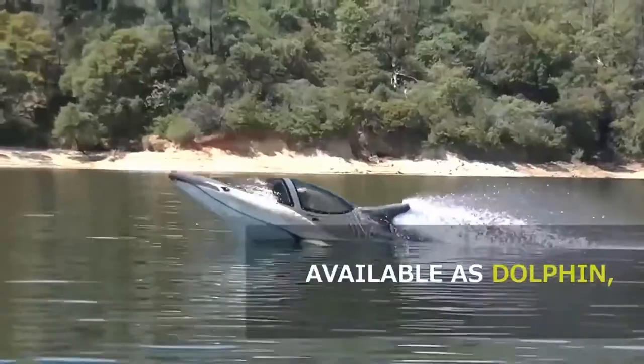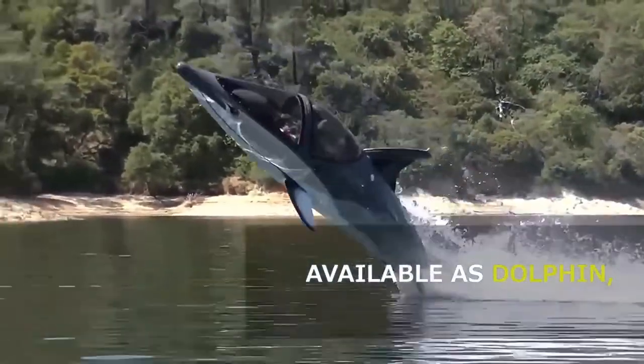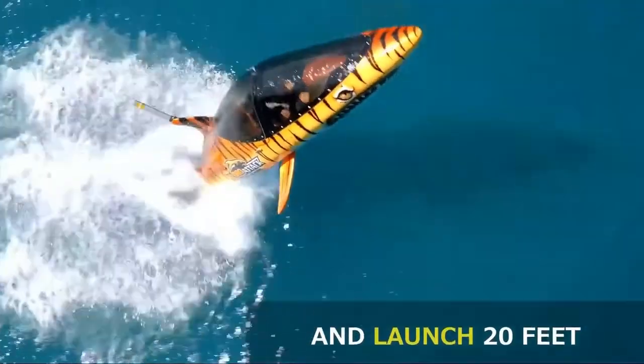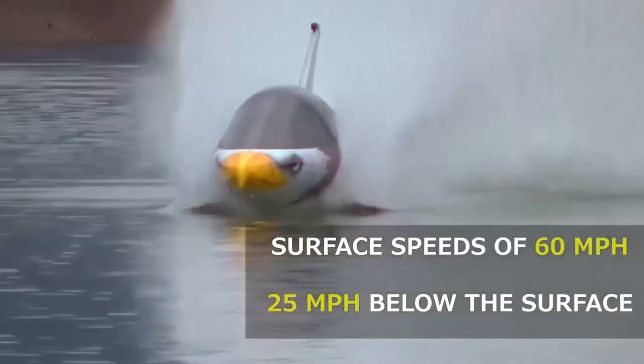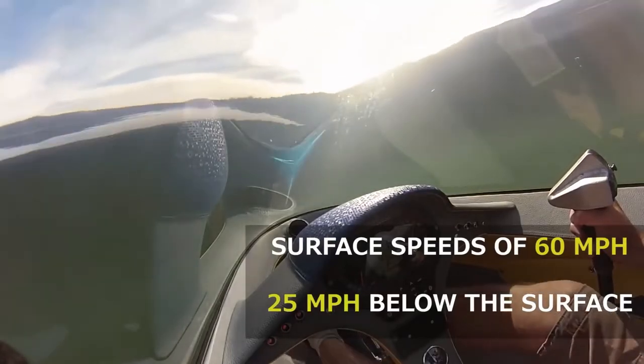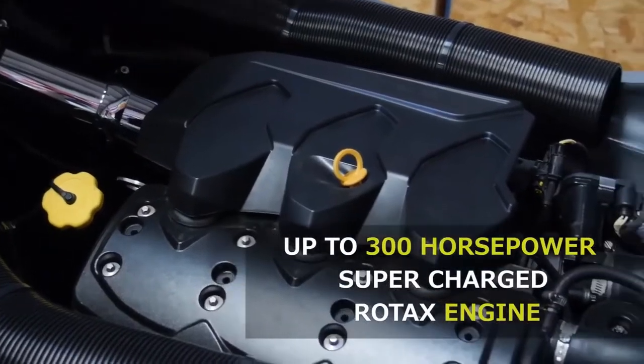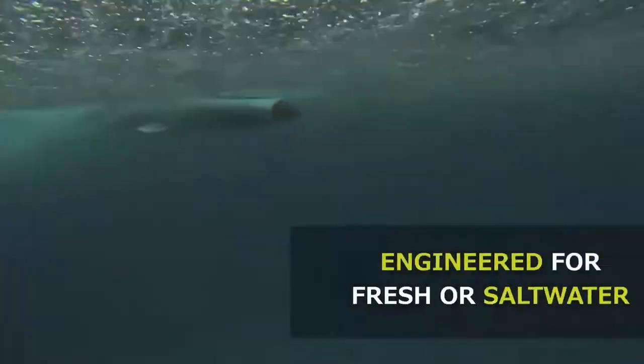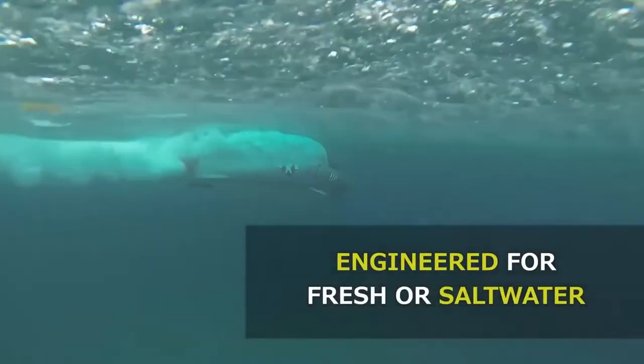In the Sea Breacher line, which also includes dolphin and killer whale-shaped versions, the Sea Breacher X is the top of the line in terms of performance. Sea Breacher, a company with roots in Northern California and an aesthetic influenced by marine life, started out with a dolphin-shaped product. While the killer whale model is the most up-to-date, the Orca version ends up being a bit more of a grand touring model than the shark's stripped-down sports vehicle.